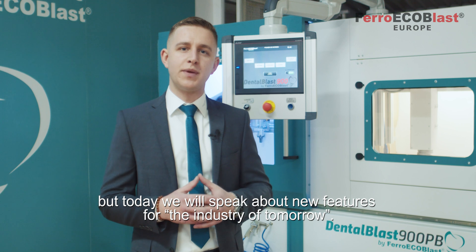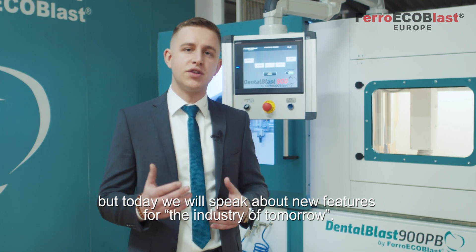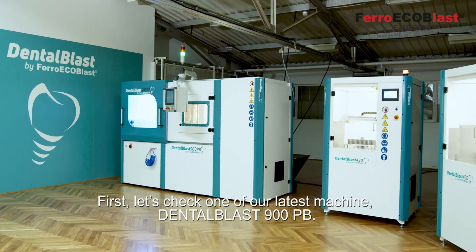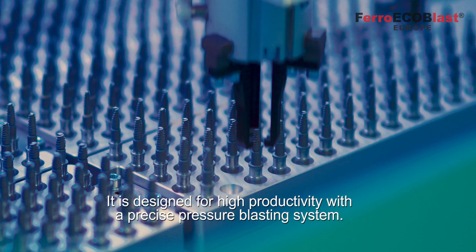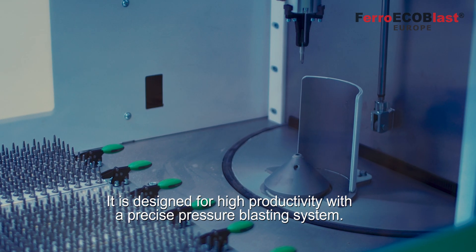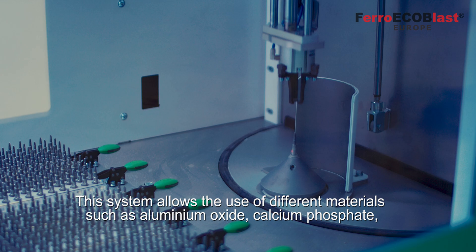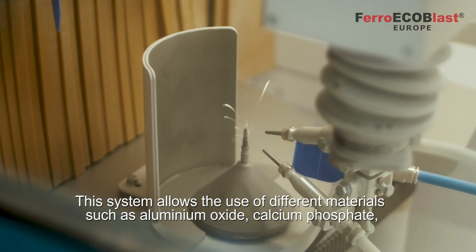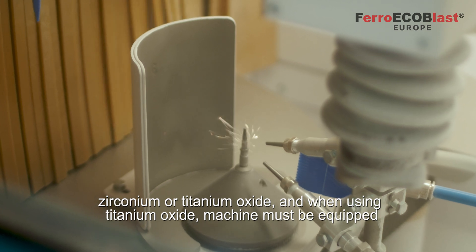But today we'll speak about new features for the industry of tomorrow. First, let's check one of our latest machines, the Dental Blast 900 PB. It is designed for high productivity with a precise pressure blasting system. This system allows the use of different materials such as aluminium oxide, calcium phosphate,